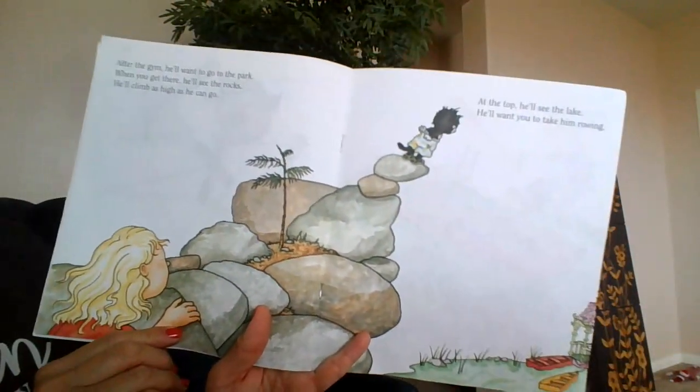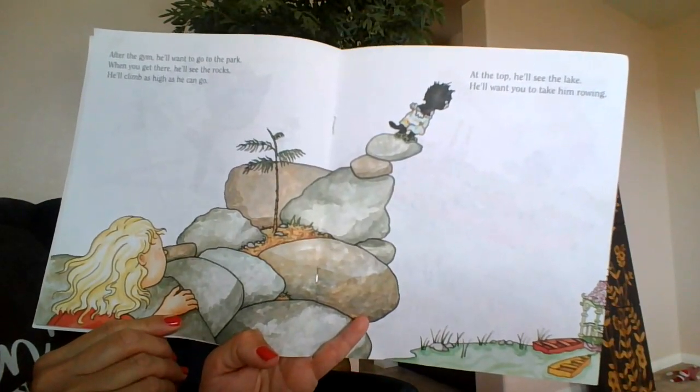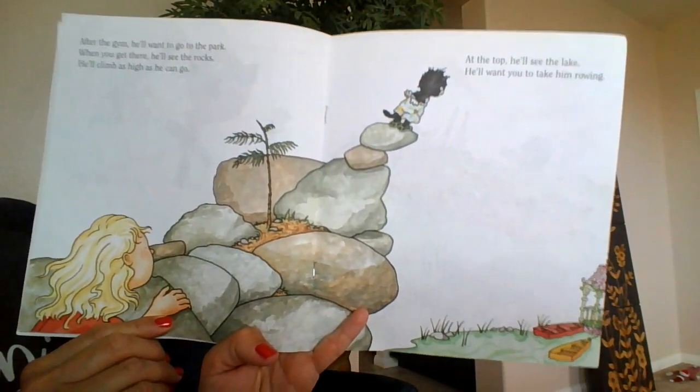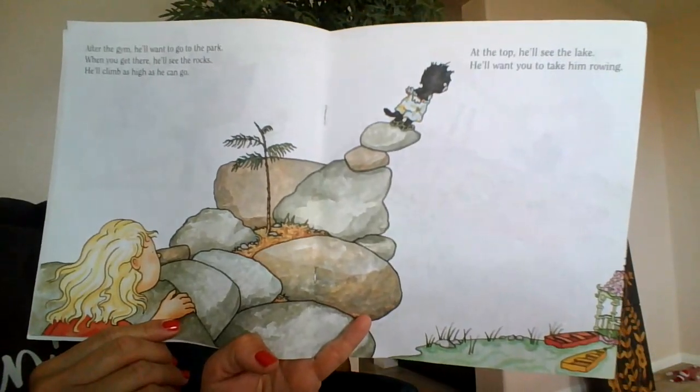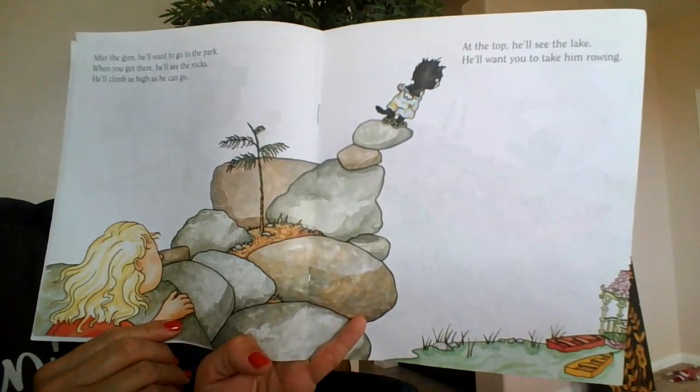After the gym, he'll want to go to the park. When you get there, he'll see the rocks. He'll climb as high as he can go. At the top, he'll see the lake. He'll want you to take him rowing.